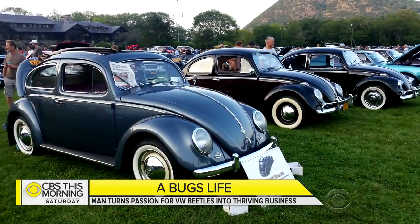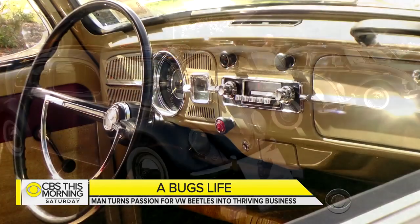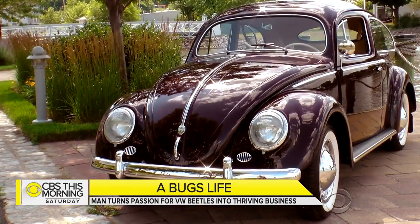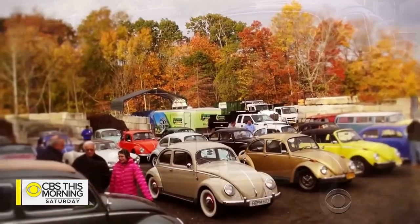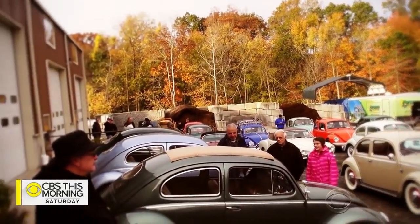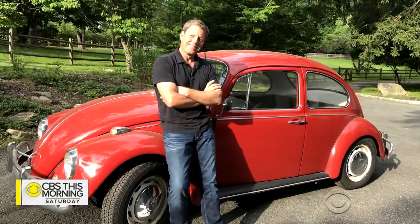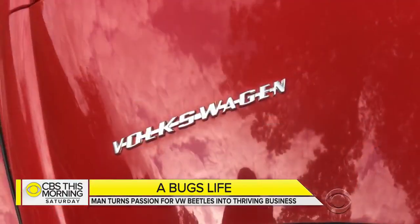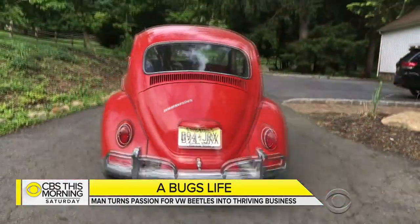Why do you think people are still drawn to these? The nostalgia, the history. People want their youth back, and they want those memories back — something the lucky few who never gave up those memories can understand. Even this reporter, who still owns the bright red Beetle his parents drove off the lot in 1967 for $2,000.